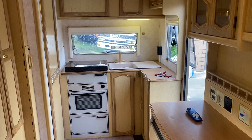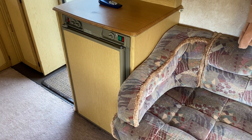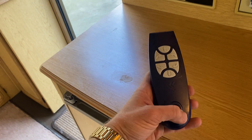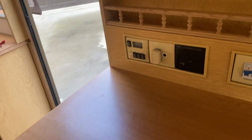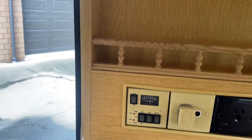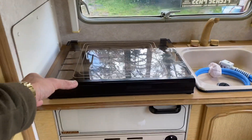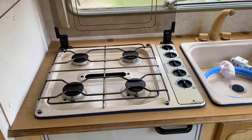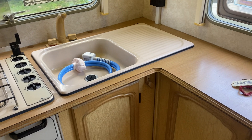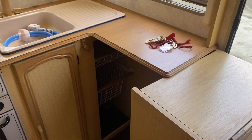Moving round to the rear, we have the end kitchen. It has a gas and 230-volt fridge. This is the remote for the motor movers — this is how you drive it. There are New Zealand power points and a volt meter for your battery condition. Round to the front of the kitchen there's a good-size oven and a four-burner hob, with hot and cold water. This kitchen cabinet folds out to give you more storage and more bench space.